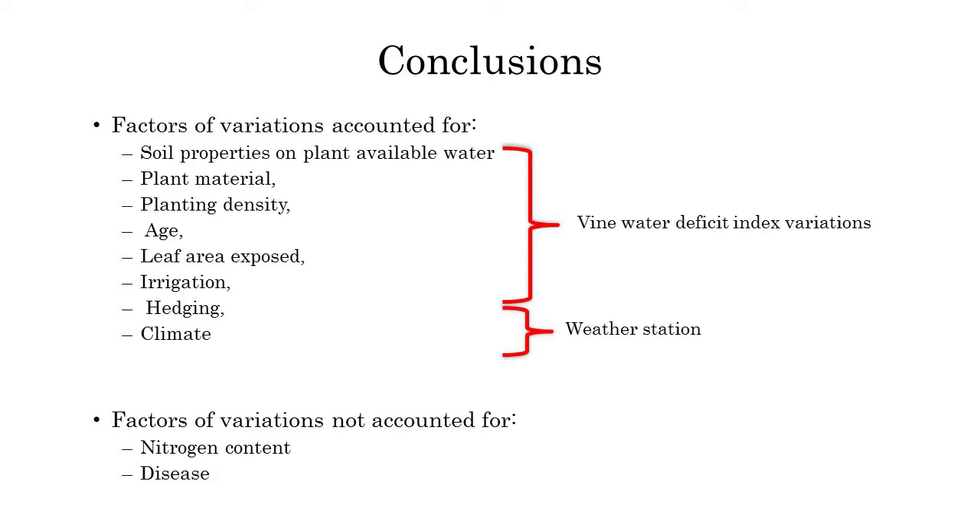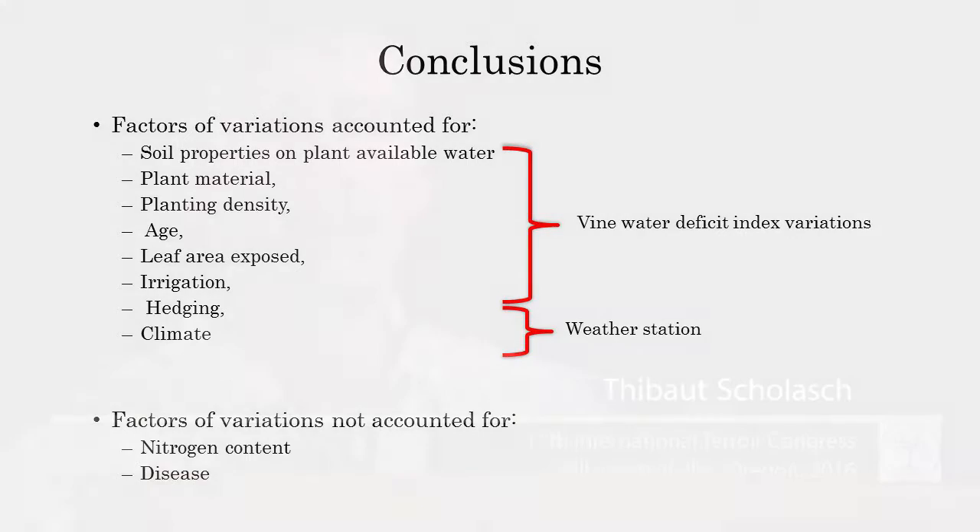To be fair, we did not monitor nitrogen content and we did not monitor disease pressure, even if there were no visual symptoms. In an ideal world, I'd also like to understand how the footprint of nitrogen affects the results. That's the environmental and plant physiological context.